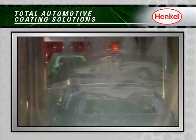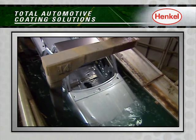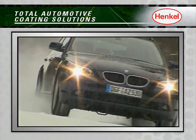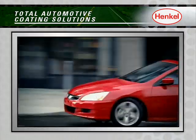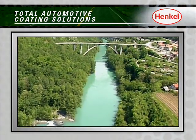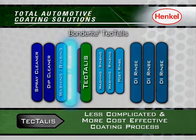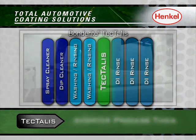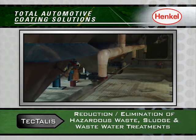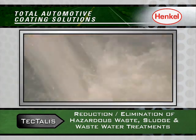Henkel's Bonderite Tectalis, our new generation of coatings, gives our customers a groundbreaking and streamlined nanoceramic paint pretreatment system that not only improves performance and provides excellent corrosion resistance and protection, but also delivers significant process and sustainable benefits, including a less complicated and more cost-effective coating process, shorter process times, a reduction in labor and floor space requirements, and a reduction or elimination of hazardous waste, sludge, and wastewater treatments.